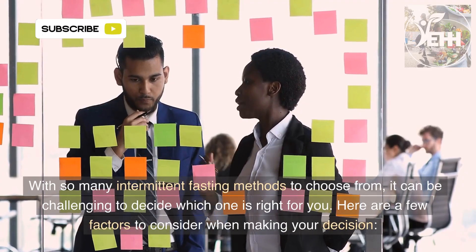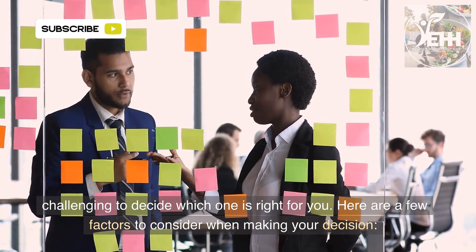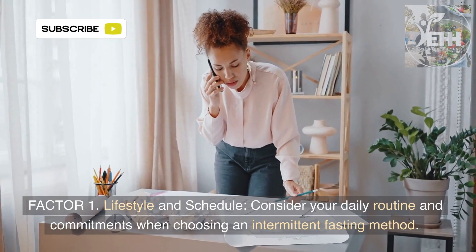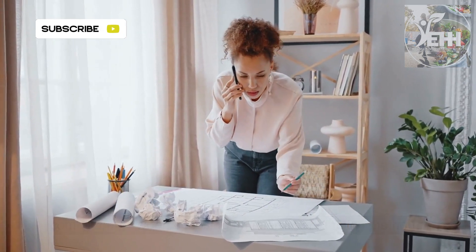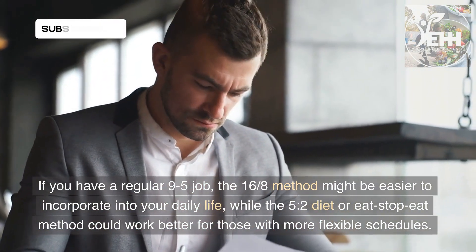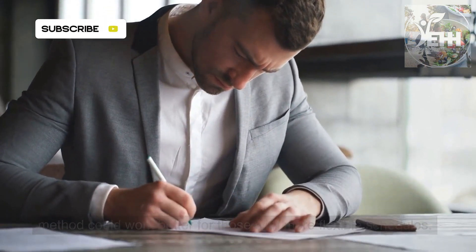With so many intermittent fasting methods to choose from, it can be challenging to decide which one is right for you. Here are a few factors to consider when making your decision. Factor 1: Lifestyle and schedule. Consider your daily routine and commitments when choosing an intermittent fasting method. If you have a regular 9-to-5 job, the 16/8 method might be easier to incorporate into your daily life, while the 5:2 diet or Eat-Stop-Eat method could work better for those with more flexible schedules.